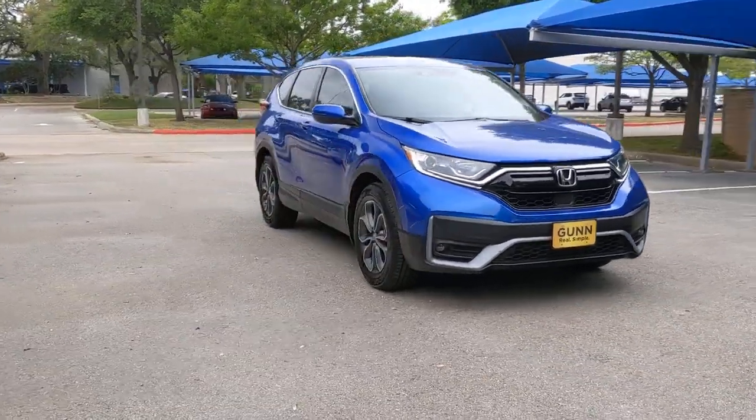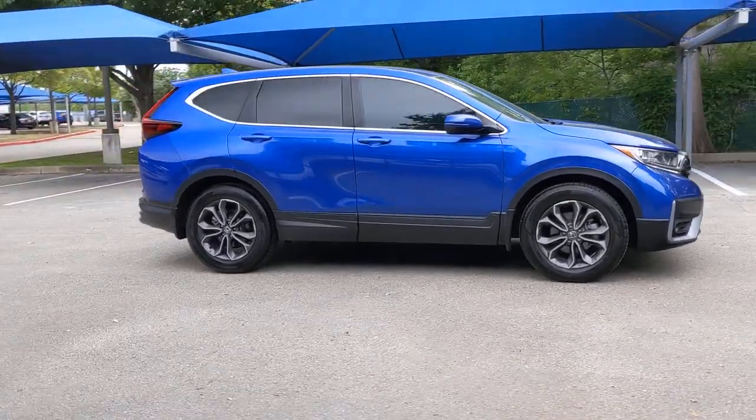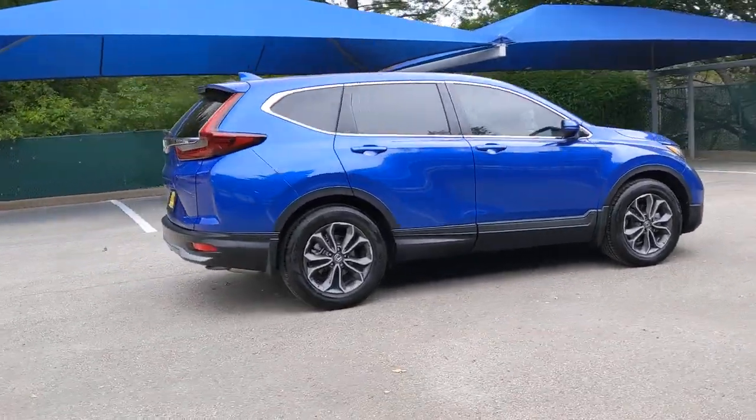Take a moment to check out the 2021 Honda CR-V. This vehicle is an outstanding buy with fewer than 5,000 miles on the odometer.